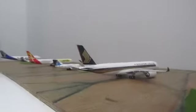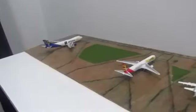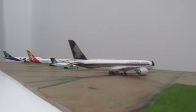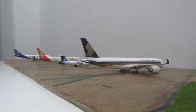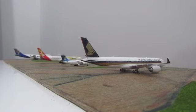That's my 1-400 scale model airport update. Also, thank you to Mitch's Aviation for giving me this hobby grass — it's so hard to find. Thank you for watching!